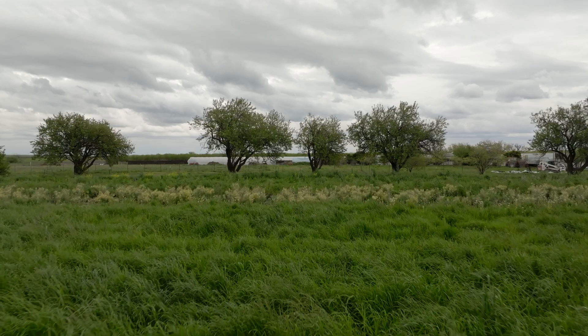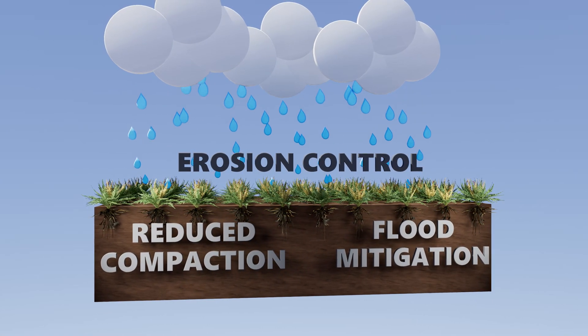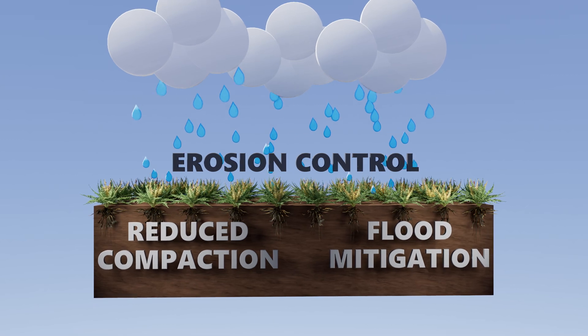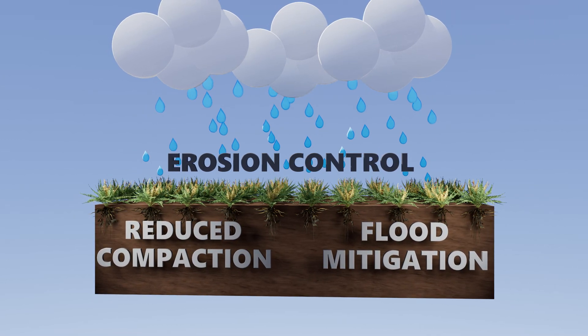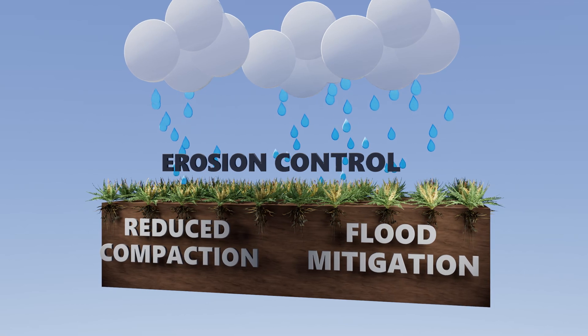We started to see fewer problems with mite and insect pressure because we had habitat for beneficial insects longer into the season. So we started doing a little bit less spraying. It also keeps rainfall uniform across our fields — instead of having water and soil run off our field in the wintertime, it keeps all that water on the field where we want it.